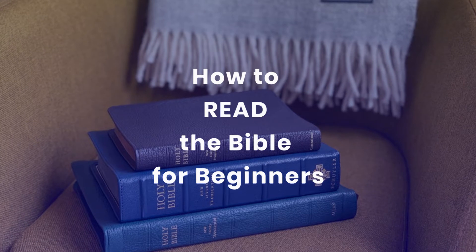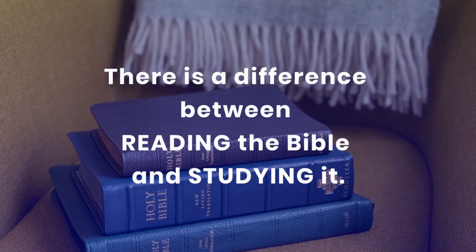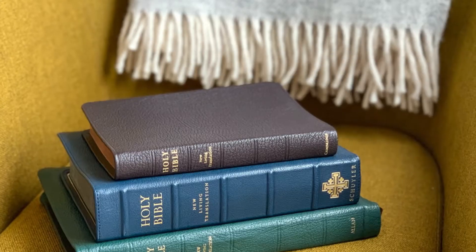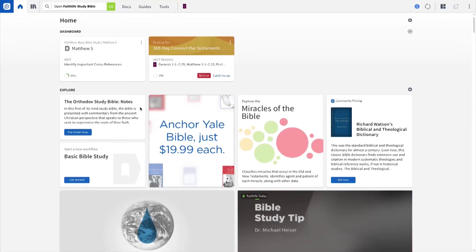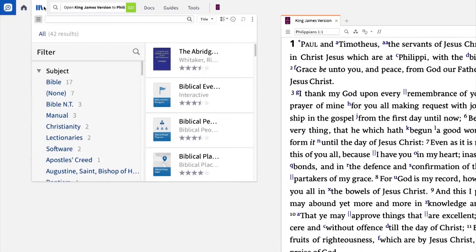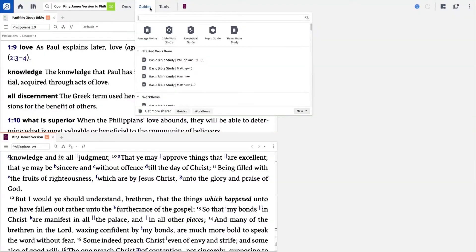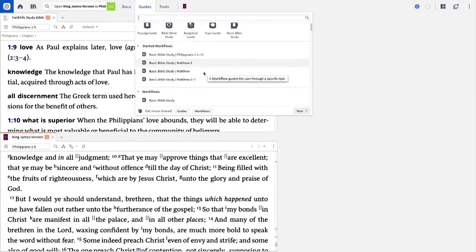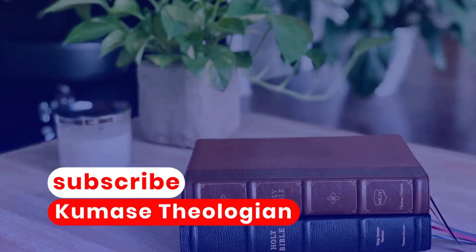You might also want to watch my video titled 'How to Read the Bible for Beginners.' There is a difference between reading the Bible and studying it — I explained this distinction in that video. This video is sponsored by Logos Bible Software, which is designed to make Bible study, sermon preparation, and any kind of research very easy to do. I've put a link in the description below.